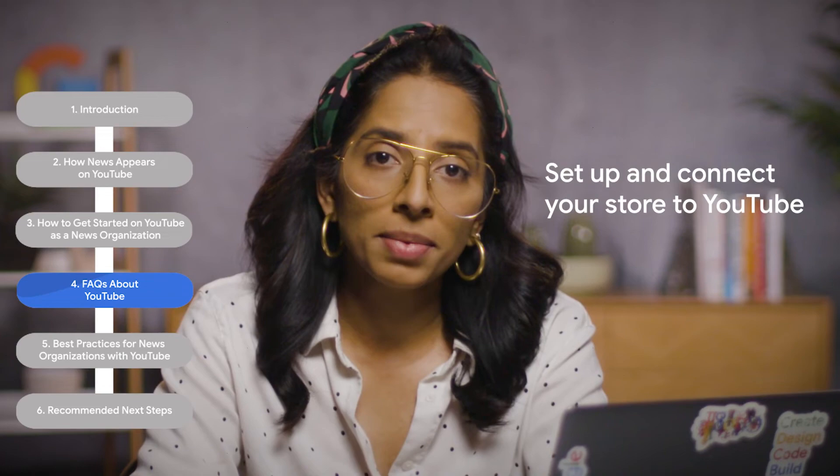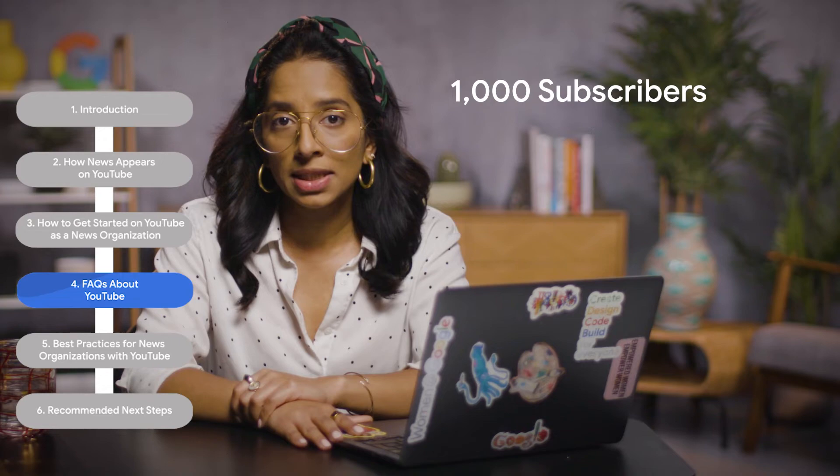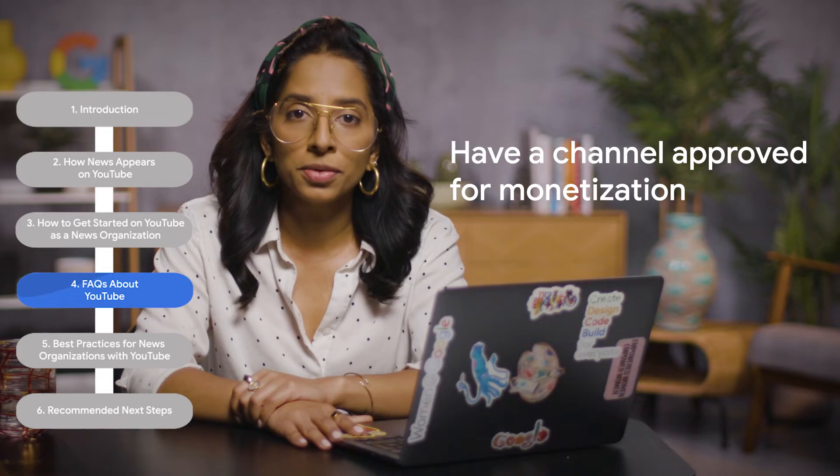And last but not least, you can generate revenue by selling branded merchandise on YouTube through the YouTube Shopping feature. YouTube Shopping enables creators to set up and connect their stores to YouTube and feature their own products like merchandise in videos and live streams. To get started with YouTube Shopping, you'll need at least 1,000 subscribers, be based in a country where the YouTube Partner Program is available, and have a channel that has been approved for monetization. For more information, check out the guide linked below this video. Pro tip: if you're in the YouTube Partner Program, check out the Advertiser-Friendly Content Guidelines in the Help Center to better understand which videos on your channel are suitable for advertisers.